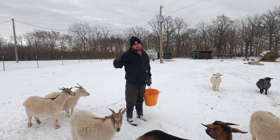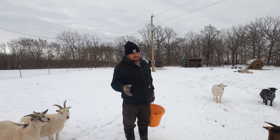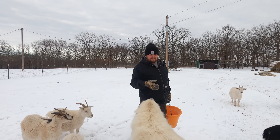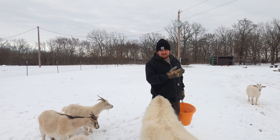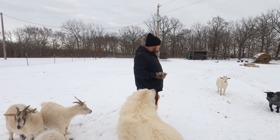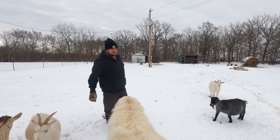Let's go check on the turkeys. I cannot believe we have not had a turkey-sicle yet, because these turkeys don't have heat lamps, they don't have nothing. They just have this little barn they're in, and a lot of times they sleep out in the open without even a roof on them. So it's crazy.